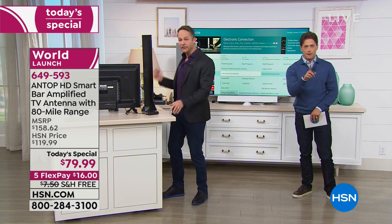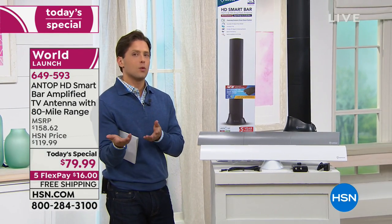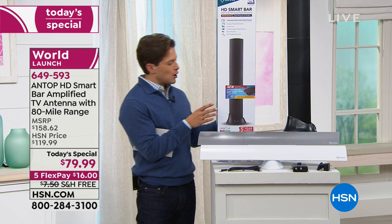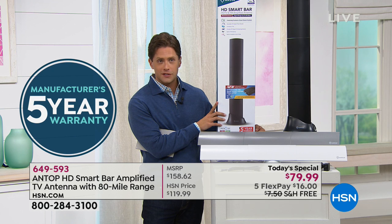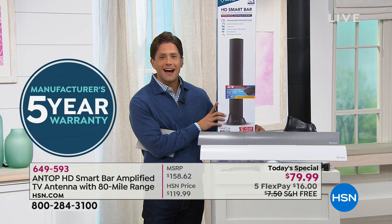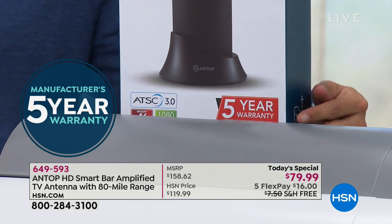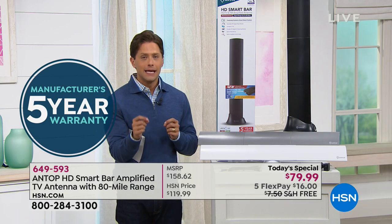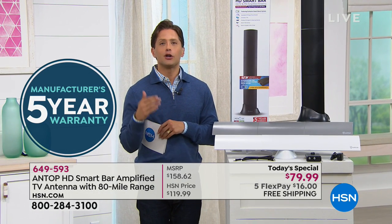There's one other thing that's important that you should know about buying this product, and they've even printed it on the box for us here at HSN. This antenna normally comes with a one year warranty, which is pretty standard in electronics. We insisted on this for the world launch of the newest from Antop — you get a five year warranty on this product when you buy from HSN. At retail, customers will have to pay extra money to get those four additional years of warranty.